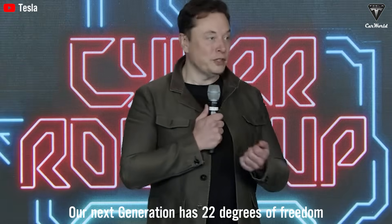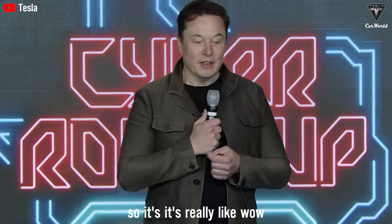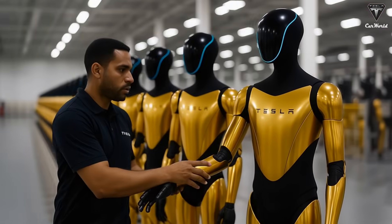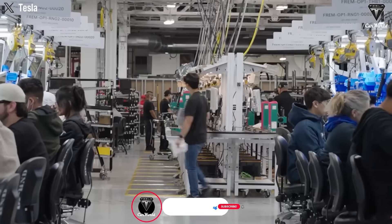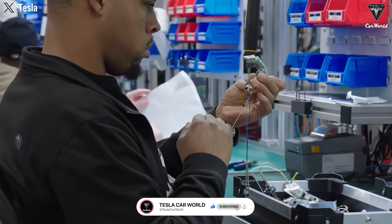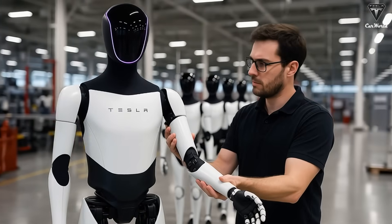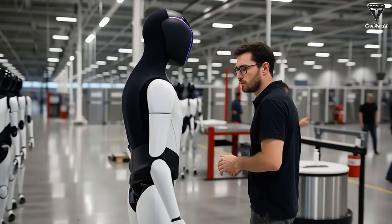The next generation has 22 degrees of freedom and will be able to play the piano. In just the past two years, Tesla Optimus has gone through three major design overhauls and four hand upgrades — from a shaky, barely functional prototype into a robot operating autonomously inside Tesla factories, and now entering a fully autonomous phase with no teleoperation required.